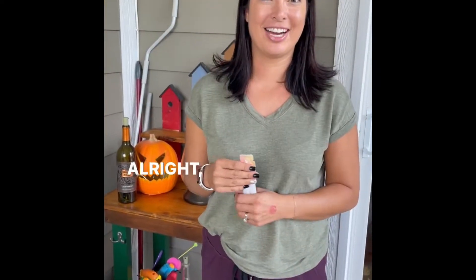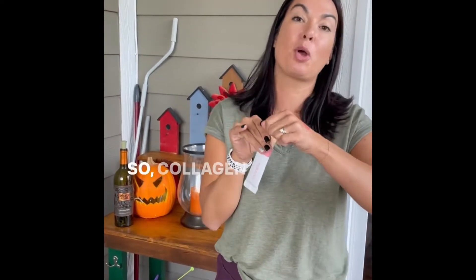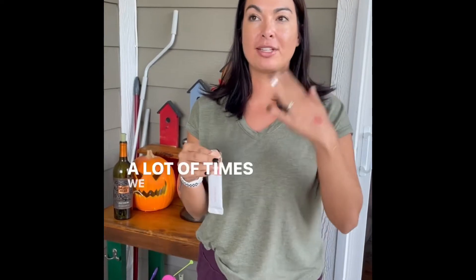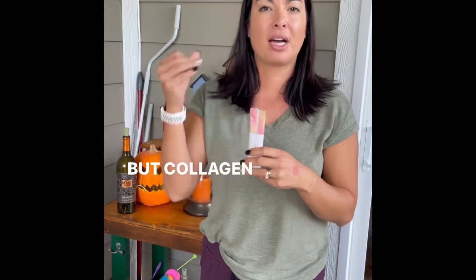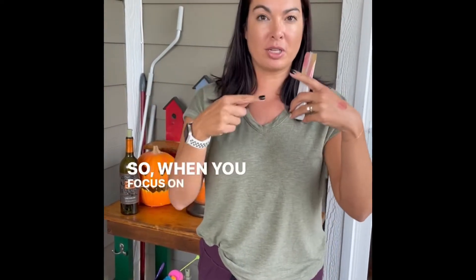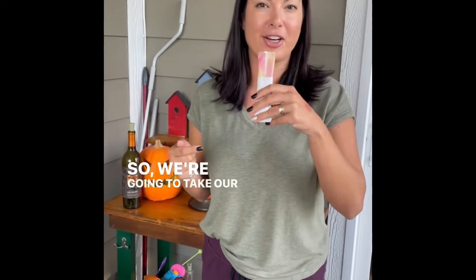Day eight, packet number two. So collagen is important because a lot of times we think about skincare being the external piece — the outside part. But collagen is helping your skincare from within. So when you focus on both the external and the internal, you're going to see amazing results.